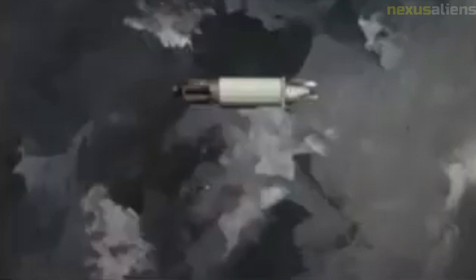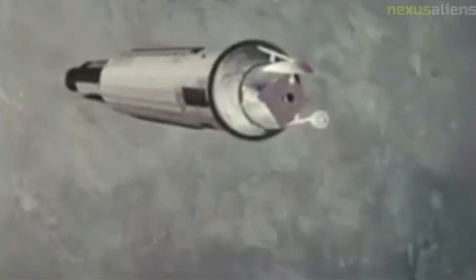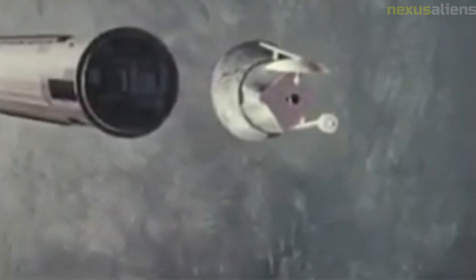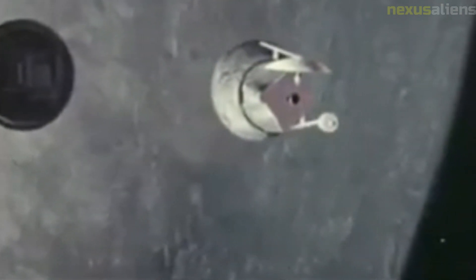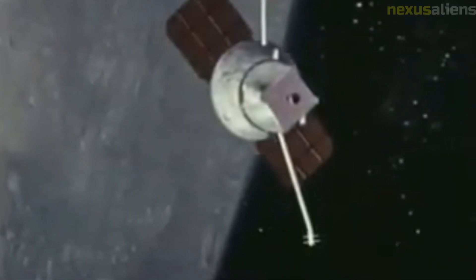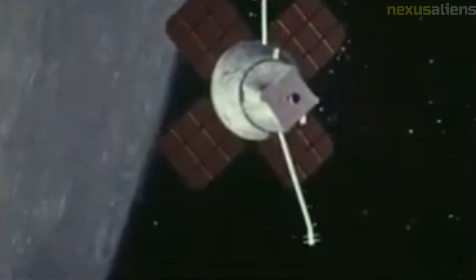The success of the Lunar Orbiter 2 mission helped to establish the United States as a leader in space exploration. The mission demonstrated that the United States was capable of developing advanced technology and conducting complex space missions, paving the way for future space exploration. Overall, the mission demonstrated the importance of technological innovation, collaboration, and scientific discovery in space exploration.